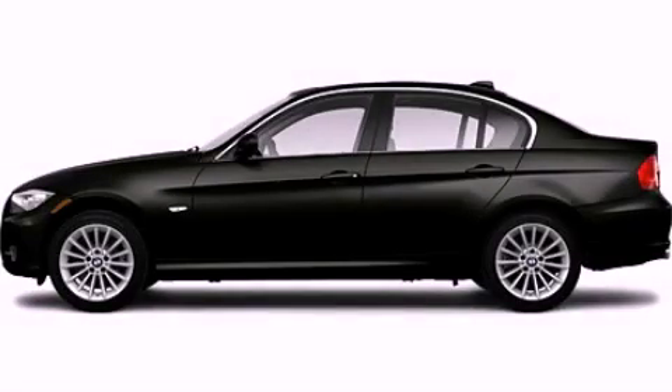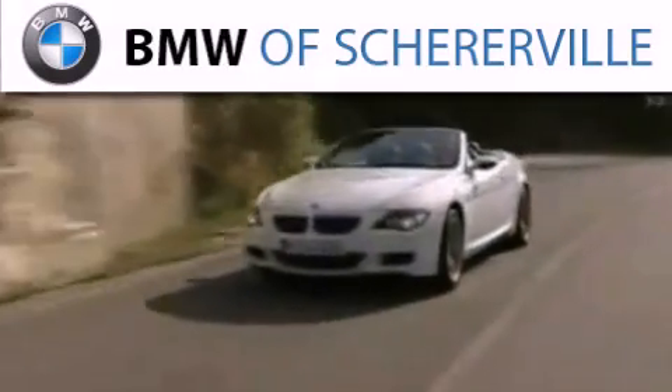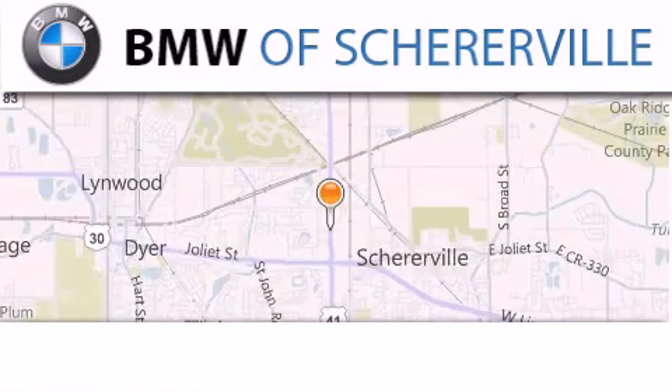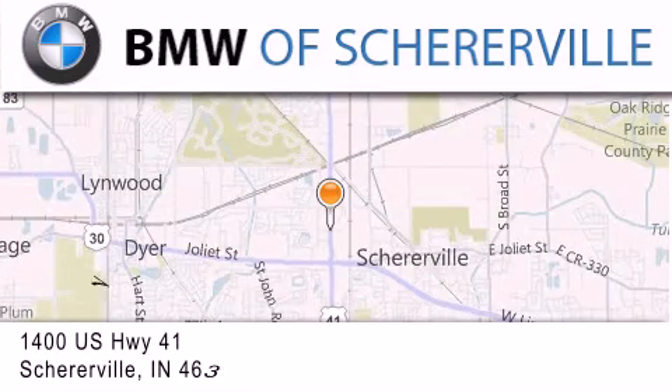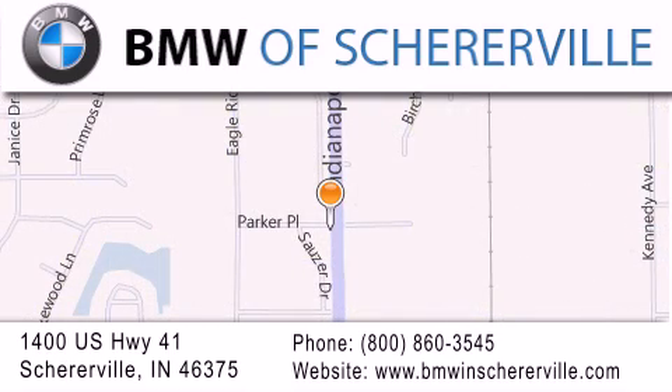Stop by today and test drive this automobile for yourself. Thank you for considering BMW Sherierville for your next luxury vehicle. If you have any questions, please visit our website, give us a call, or stop by our dealership located at 1400 US Highway 41 in Sherierville.